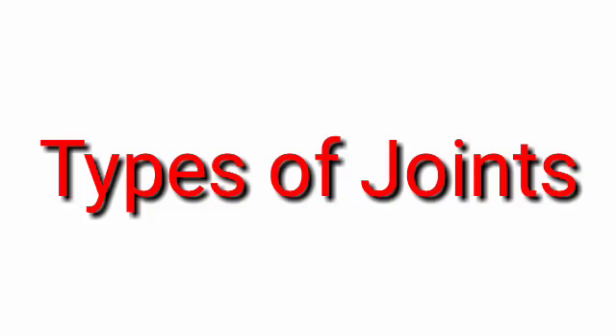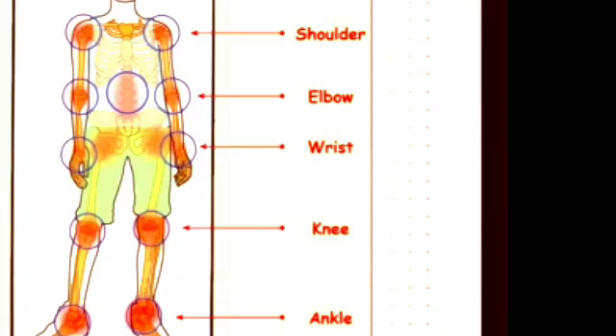Now we are going to learn about five important types of joints. They are: shoulder, elbow, wrist, knee, and ankle.